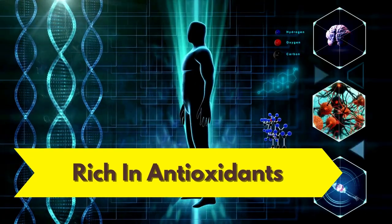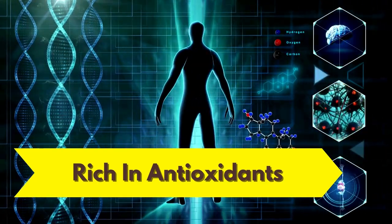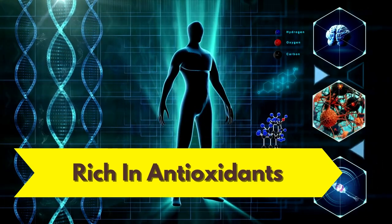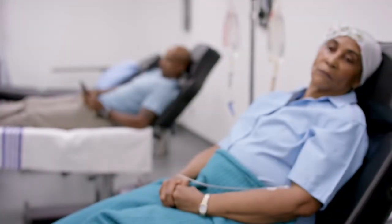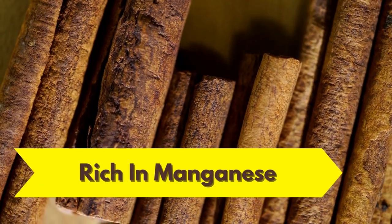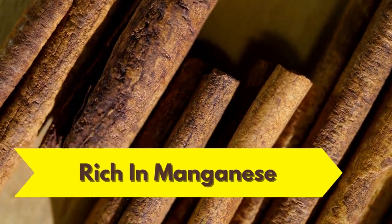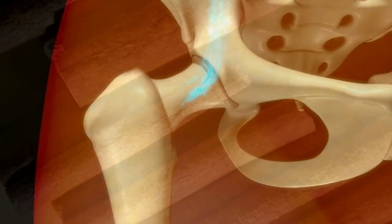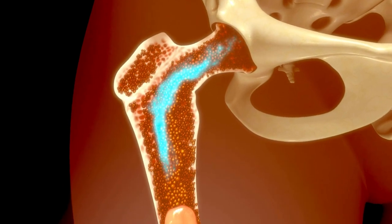Ceylon Cinnamon is rich in antioxidants that help the body deal with free radicals and lower the risk of health problems such as cancer, heart disease, and diabetes. It is also rich in the mineral manganese, which helps the body manage hormone-producing enzymes and aids in bone repair.